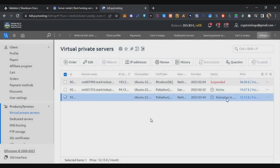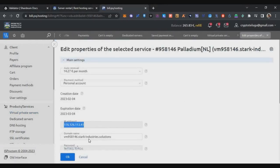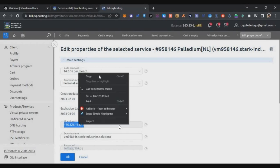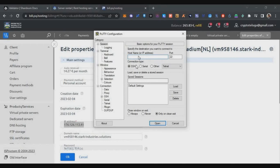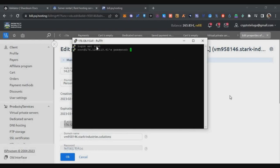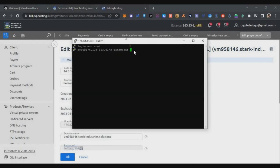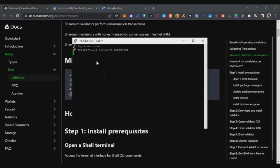Go to the VPS section and you'll see activation in progress. After about five minutes, refresh the page and your VPS will be ready. Double-click to get the IP address and password — these two are the important things to access your VPS. Open PuTTY software (link in description), enter the IP as the hostname, click Open, then Allow. Log in with the username 'root' and the password from your PQ Hosting panel. To paste in PuTTY, right-click your mouse. The password won't be visible — just right-click, then press Enter to log in successfully.